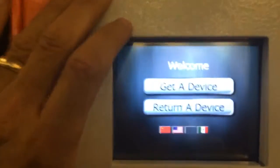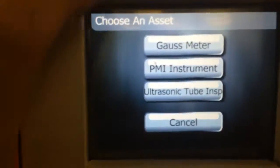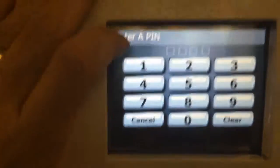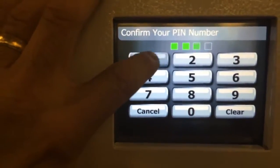So I just took the liberty of doing something real quick. Here's how you get a device — let's say a PMI instrument. I'm going to enter my PIN and it's going to pop open the locker, and I'll come over here to retrieve my asset.